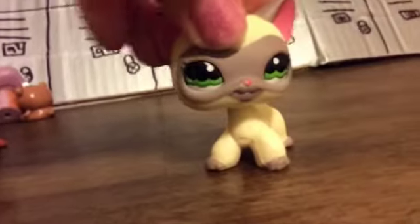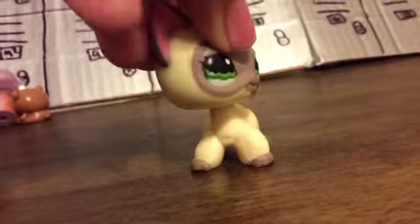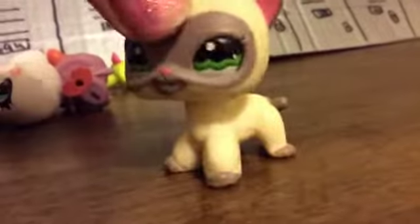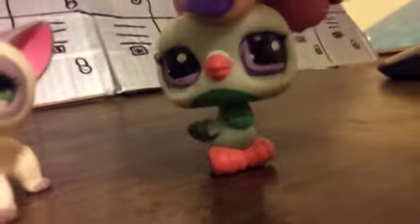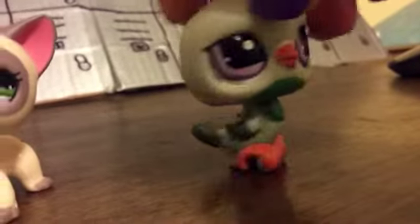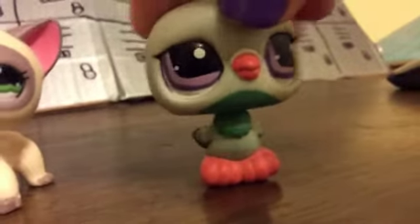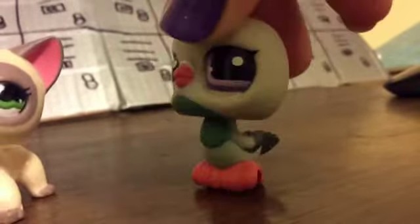So those are all of my LPS birds. I haven't counted them — let me count right now. I have 15 birds in all. Actually I forgot one bird, which is this one — it's a pigeon, I think. I've heard it's a pigeon or a dove, I really don't know. I really love this bird because I haven't seen anything like it, and it's just really cute.